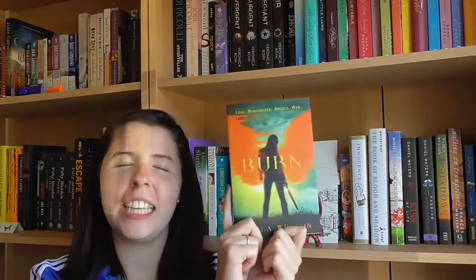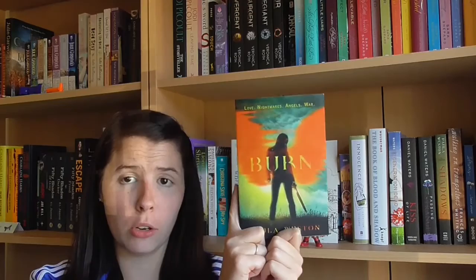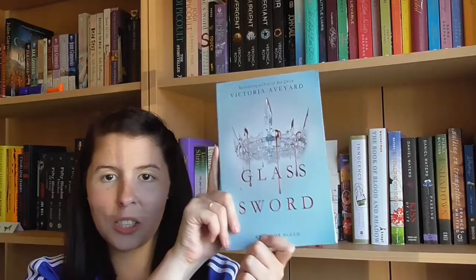Apologies if the camera angle just changed — I ran out of memory again because that happens to me all the time. Anyway, the next book I picked up is Burn by Paula Weston. This is the final book in the Rephaim series and I'm so excited to have it. Shadows, the first book in the series, was my number one book of 2015, and I now own the final three books in the four-book series, so I can finally power through it. I'm really, really excited to get to this.